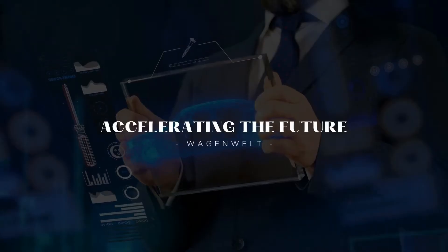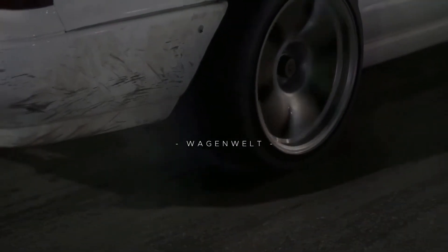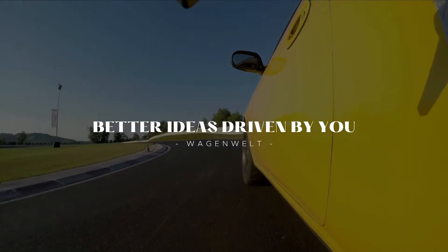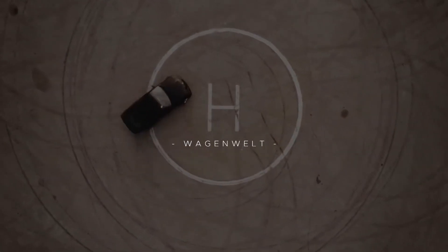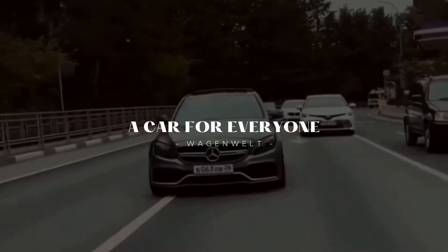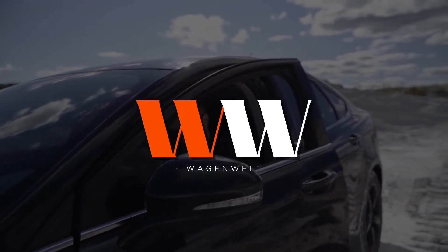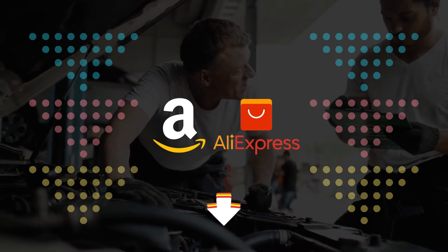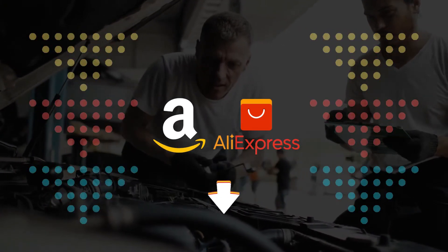Hi, welcome back with me Wagon Welt Universe. This time I'll give you a video about the Mercedes-Benz E-Class Coupe. Before we go to the video, don't forget to like and subscribe to support this channel. You can also turn on the bell for more updated videos. If you're looking for automotive or motorcycle parts, check the link in the description to get the most updated price and discount in real time.